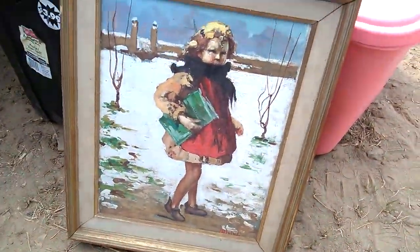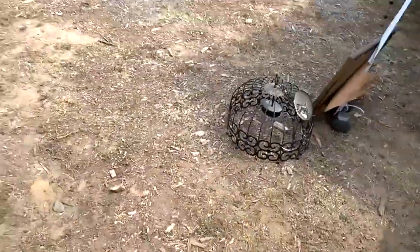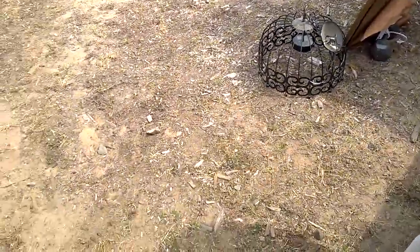I guess my only pickup today was this painting. I don't think I'll find anything else. I paid five bucks for it and I'm probably gonna sell it for like fifteen or twenty dollars eventually.